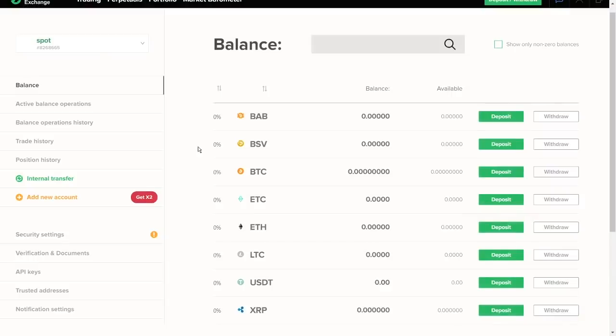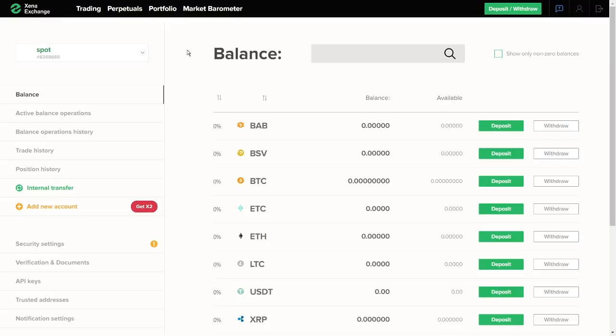Ktsena accepts deposits from the following currencies: Bitcoin Cash, BAB and BSV, Bitcoin, Ethereum Classic, Ethereum, Litecoin, Tether or USDT, and Ripple. Please note that deposits and withdrawals in Ktsena are crypto-based only, as in many other crypto exchanges. Hence, no fiat deposits are accepted, at least as of now.